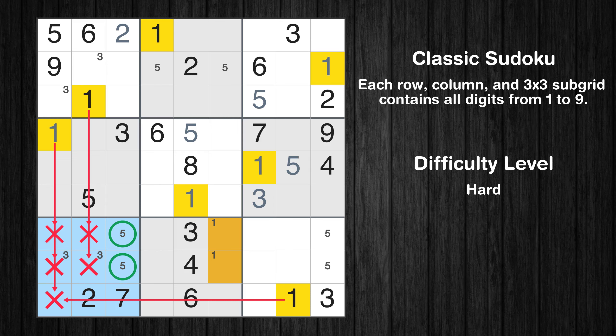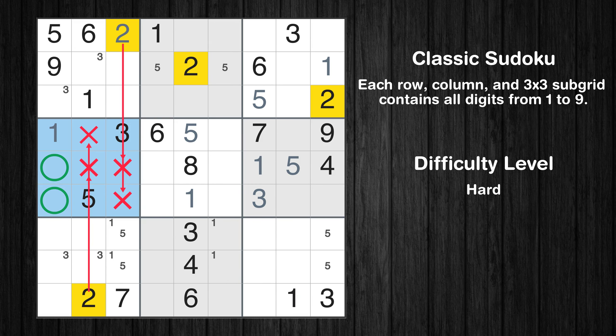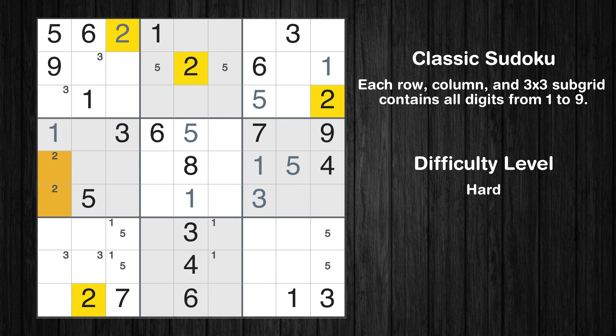Only two positions left in the seventh box where value 1 can be placed. Only two positions left in the fourth box where value 2 can be placed. Only two positions left in the sixth box where value 2 can be placed.